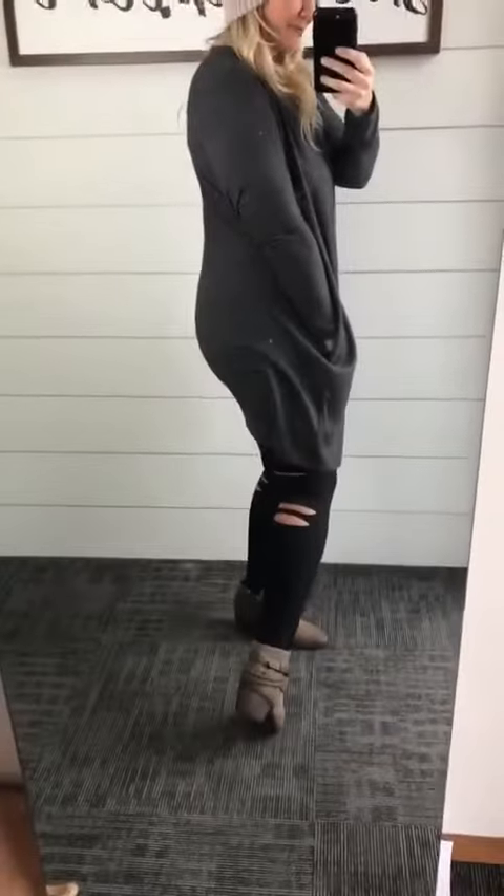You just saw my leggings because I'm lazy and I didn't want to go change. I wanted to show you just black leggings, so I just turned them the other direction — I know, I'm innovative.